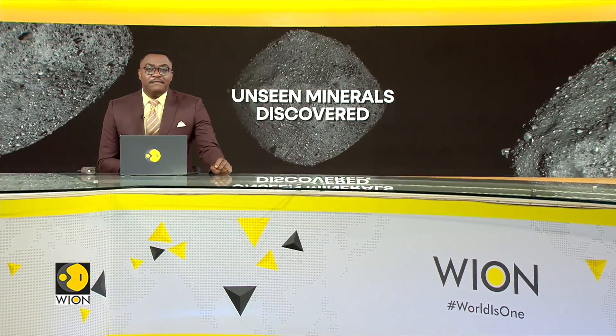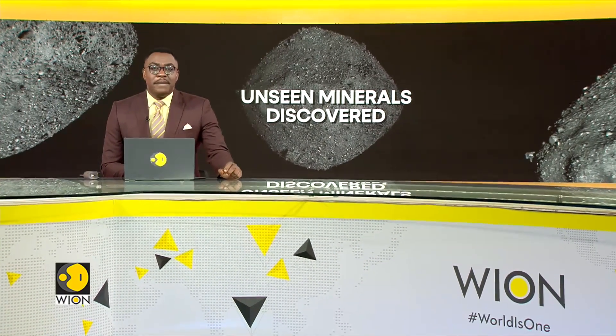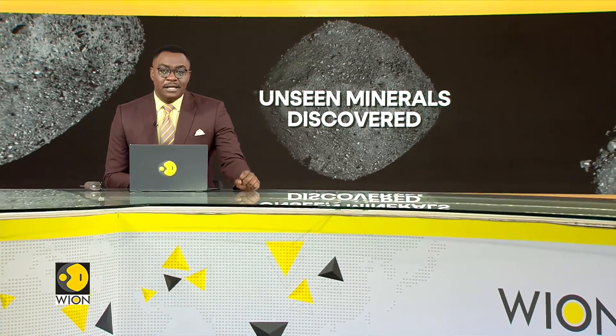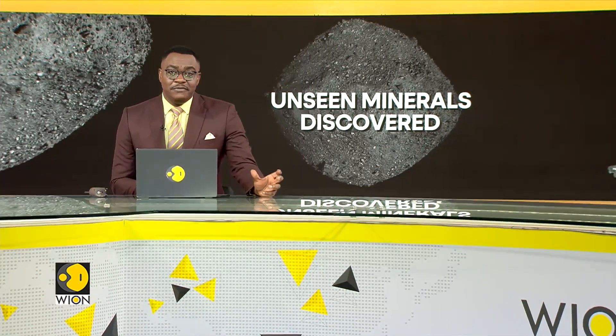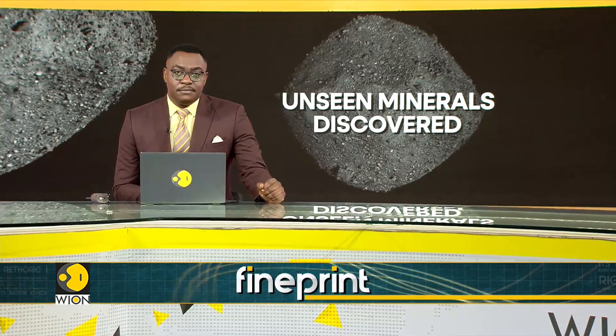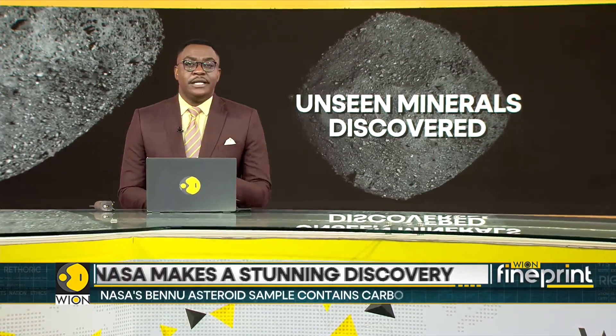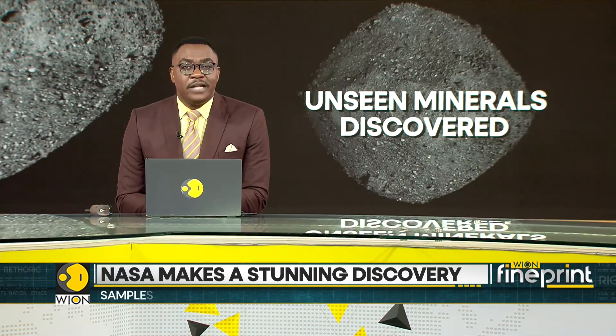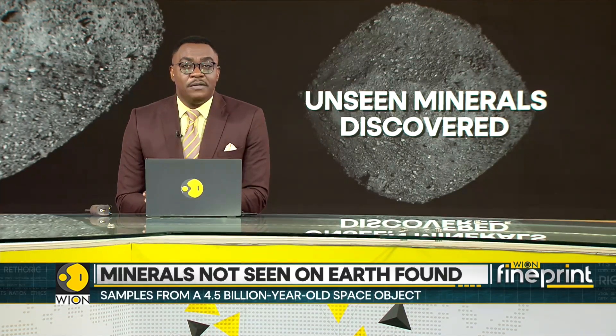Studies of the 4.5 billion year old asteroid Bennu sample, collected in space and brought to Earth by NASA, reveal never-before-seen minerals. The asteroid also contains high carbon content and water, which together could indicate the building blocks of life on Earth may be found in the rocks. Here's a report.